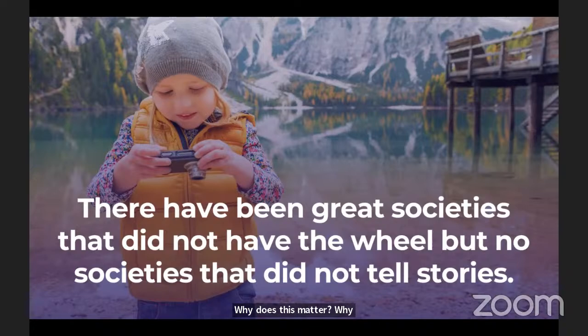Why does this matter? I use this quote over and over: 'There have been great societies that did not have the wheel, but no societies did not tell stories.' Our photos tell the stories of our lives. They're our connection to our family, our friends, the past, and a message to the future. But if your photos are completely disorganized and you can't find the photos you care about — lost in a sea of digital data or in a box under your bed — you can't tell the stories you care about.